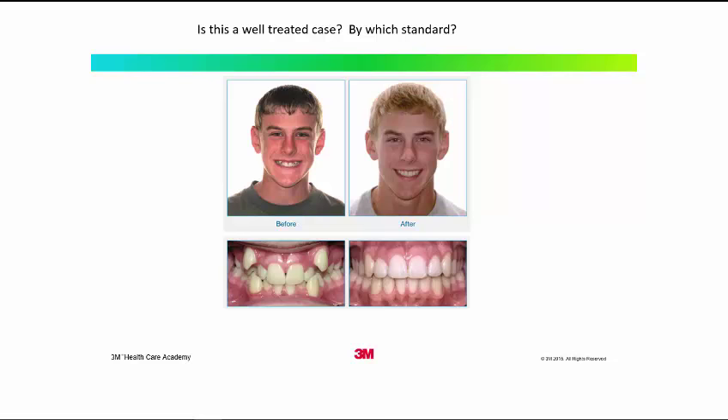I pulled this case off the internet. This is a case that was treated with expansion orthodontics, and I would ask: is this a well-treated case? The teeth in the clinical photos look beautiful and the smile looks great. So by what standards are we judging this case? That's what I hope to explain during this talk.